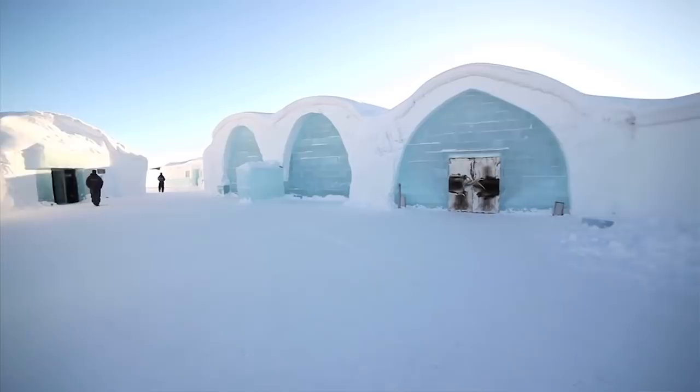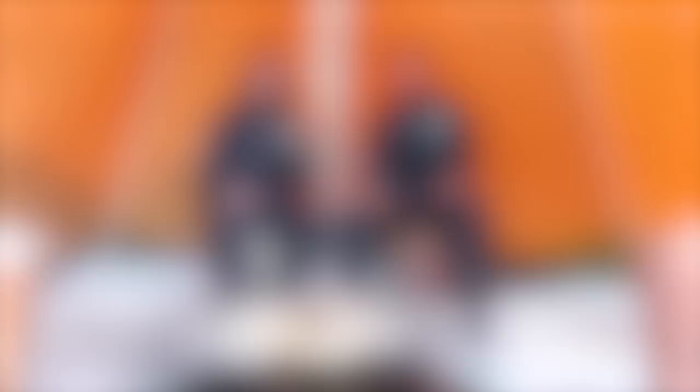Without any further ado, let's get into some news. We've got our two reporters in the field — they're a little cold up there at the ice hotel in the Arctic Circle. Take it away, guys.